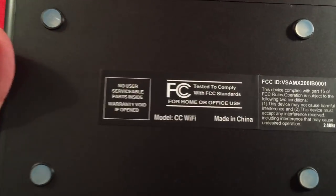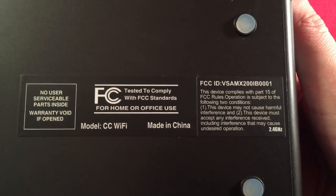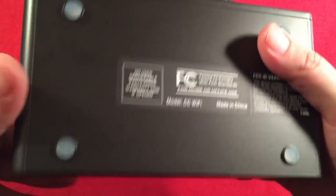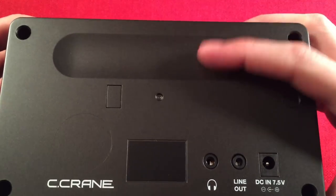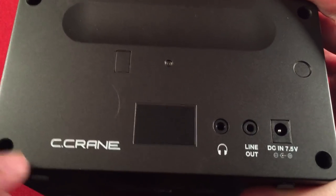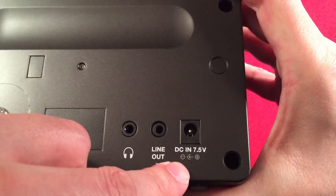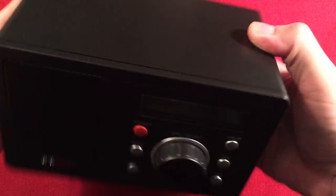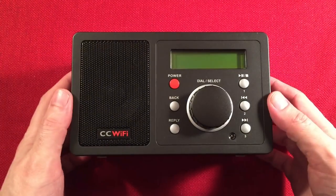Right side of the radio: nothing. Top: nothing. Bottom: a label — so don't open it up, warranty's void. FCC stuff. Over the back of the radio we have a little dipped-in handle area, C-Crane's name, headphone jack, line out jack, and your DC in. Give me a moment, I'll get this set up and we'll turn it on and explore the CC Wi-Fi.